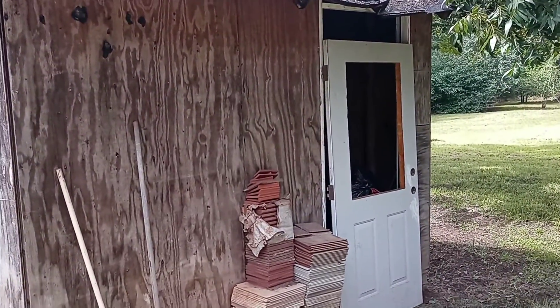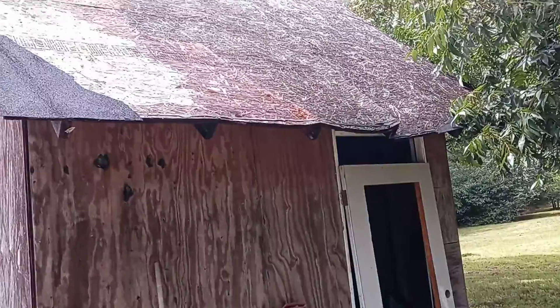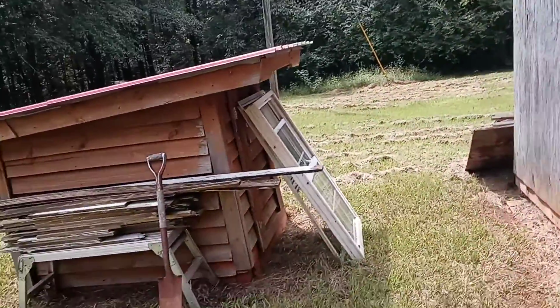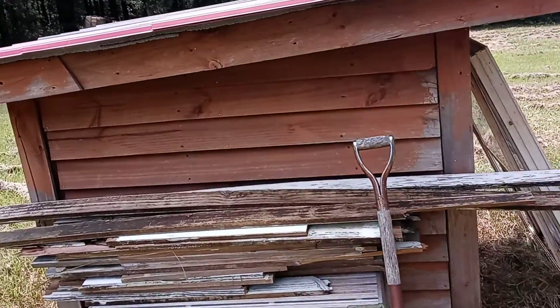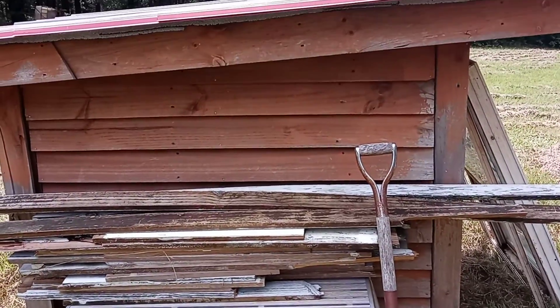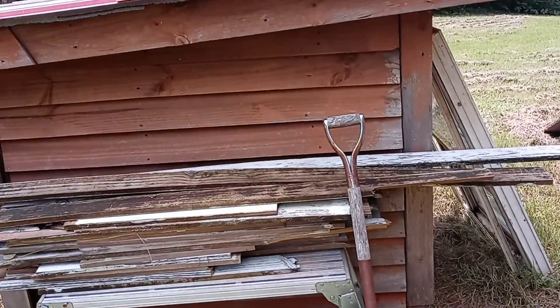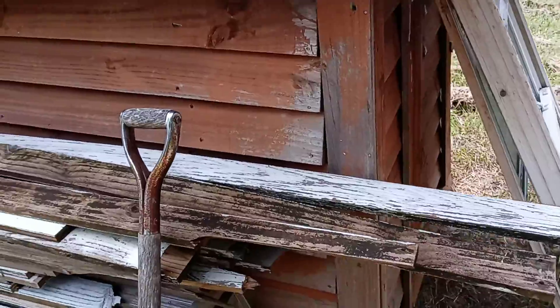This here is our old shed, our little building — I'm not going to go inside right now. And this is our old well house, this is where our well water comes from. It's just an old well that goes at least about 30 or 40 feet down, and it's got an old electric pump inside.